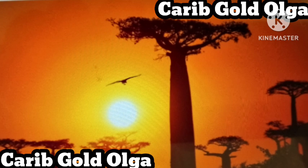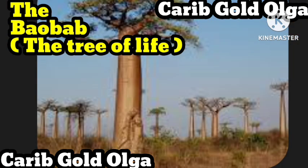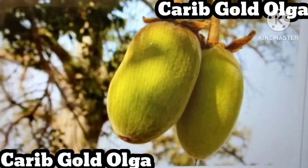It is Rafiki the monkey's tree avatar, the tree of souls in Madagascar, and the famous children's novel The Little Prince. While many people know of the baobab tree, not many people know that it has a fruit, and even fewer know that this fruit is one of the most nutrient-dense foods in the world.